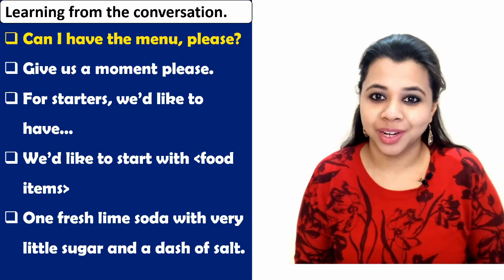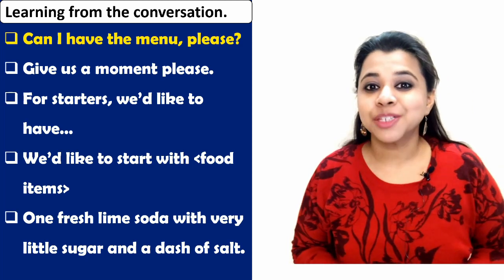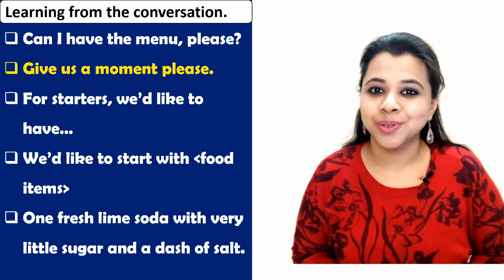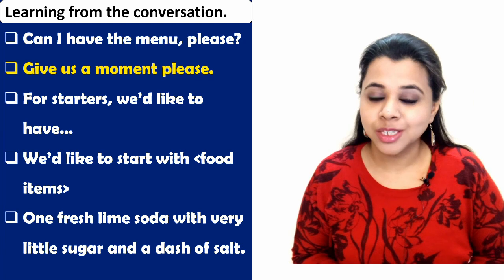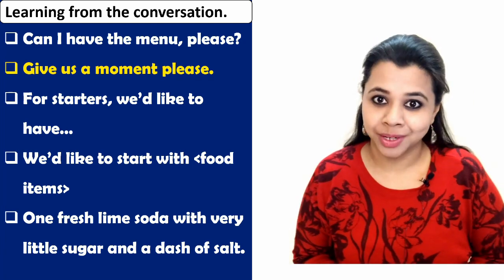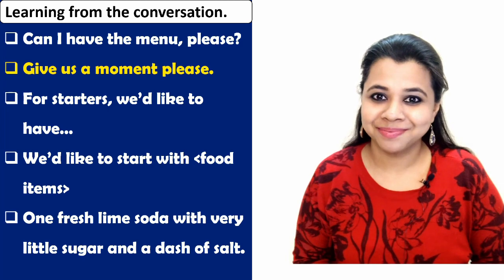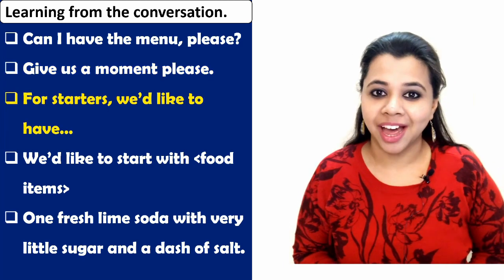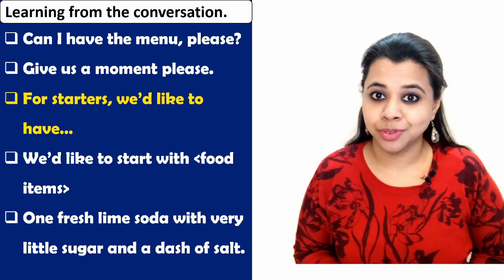Expression number two: 'Give us a moment, please. We'll let you know soon.' We say this when we want to take some time to decide what we want to order. Expression number three: 'For starters, we'd like to have...' and you name the food items. You may also say 'We'd like to start with...' and name the food items.